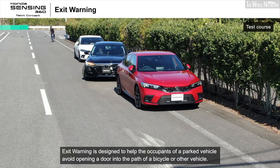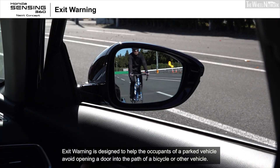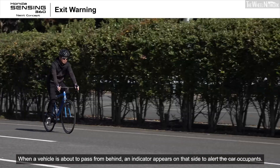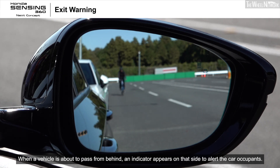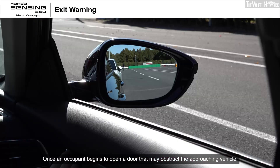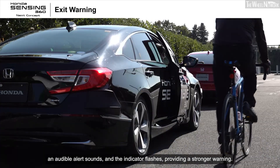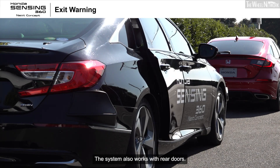Exit warning is designed to help the occupants of a parked vehicle avoid opening a door into the path of a bicycle or other vehicle. When a vehicle is about to pass from behind, an indicator appears on that side to alert the car occupants. Once an occupant begins to open a door that may obstruct the approaching vehicle, an audible alert sounds and the indicator flashes, providing a stronger warning. The system also works with rear doors.